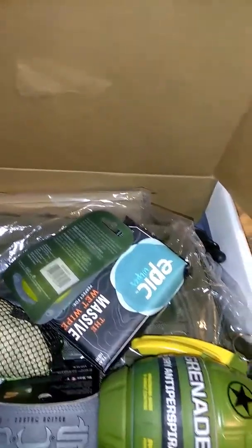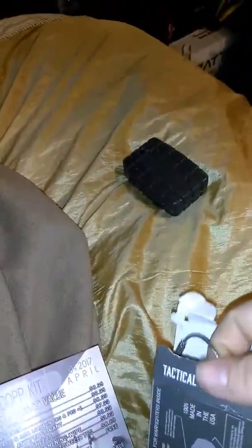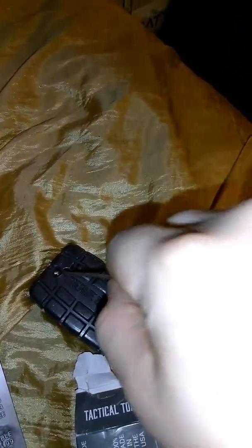Alright, so it's Battlebox Mission 26. We got a Grenade Soap Co. Gunsmoke Soap. From what I know, this is a veteran-owned company. I took a look at it — it smells really good. It looks like a pineapple grenade. Wow, that smells amazing. It does come with a steel cable to put through the lanyard hole. Someone I was watching said that this could cut through this hole, so just use paracord or something.